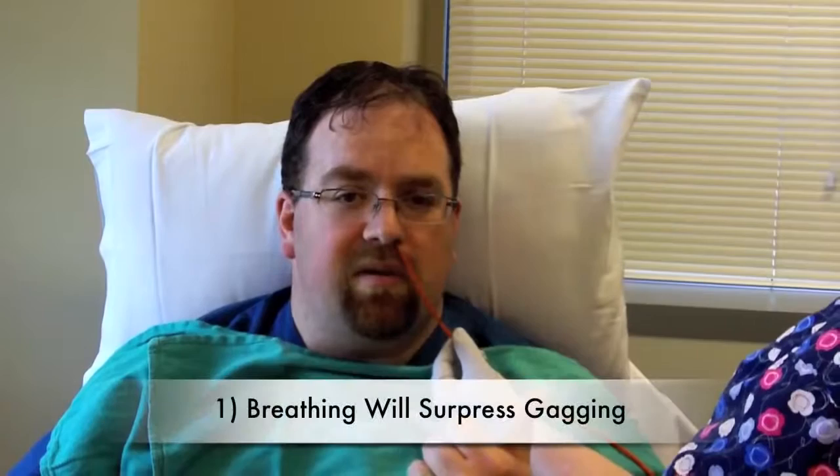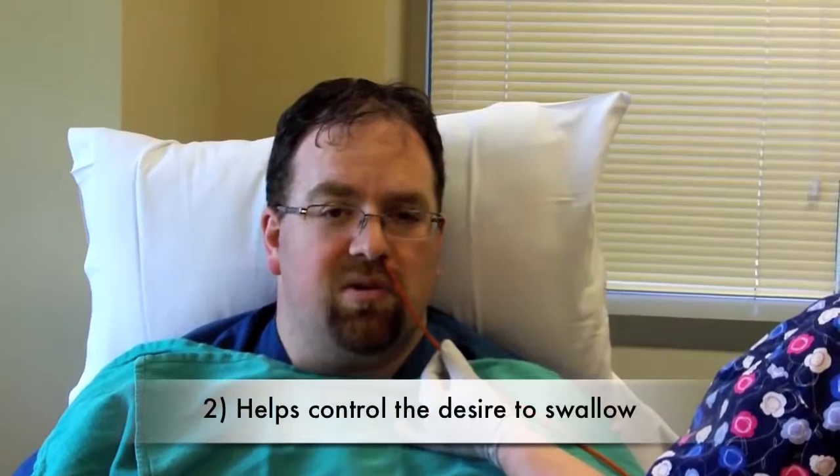So what you want to do instead is really concentrate on continuous breathing. Breathing in and out helps, one, suppress your gag reflex, which can also be tickled — but the numbing spray and jelly helps a lot with that — and number two, it helps suppress that desire to swallow. So now that we've got the probe in place, Donna's going to center the probe, doing some readings in the middle of my food pipe, right on my lower esophageal sphincter. And then we'll get started with the swallowing study.